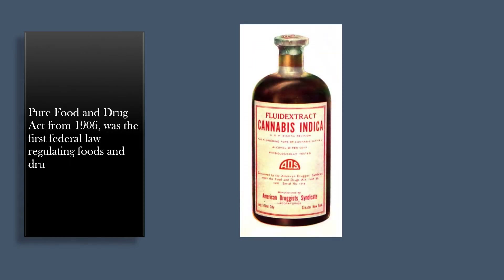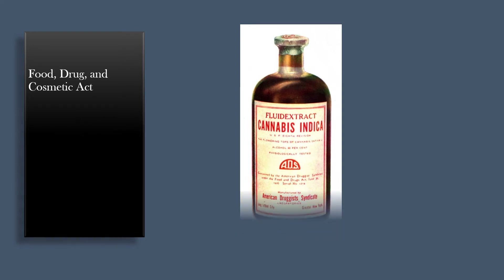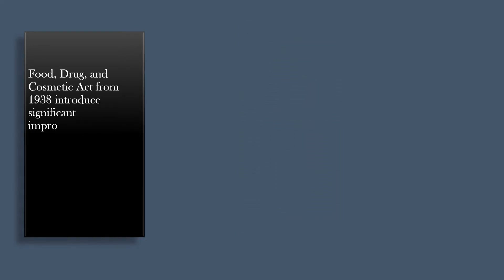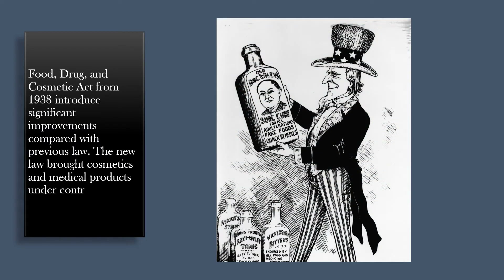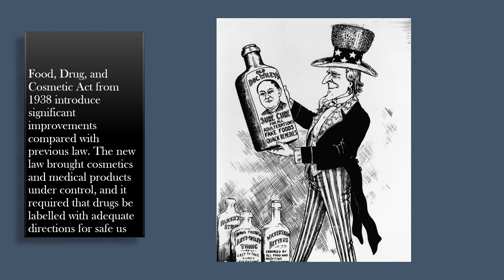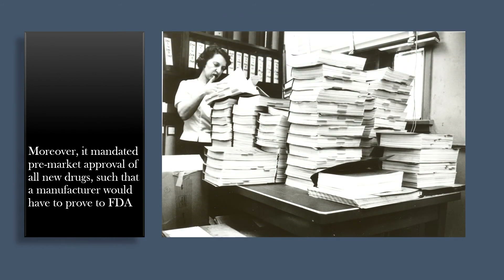The Pure Food and Drug Act of 1906 was the first federal law regulating foods and drugs in the United States. Its basis rested on the regulation of product labeling rather than pre-market approval. The Food, Drug, and Cosmetic Act of 1938 introduced significant improvements. The new law brought cosmetics and medical products under control, required that drugs be labeled with adequate directions for safe use, and mandated pre-market approval of all new drugs, such that a manufacturer would have to prove to the FDA that a drug was safe before it could be sold.